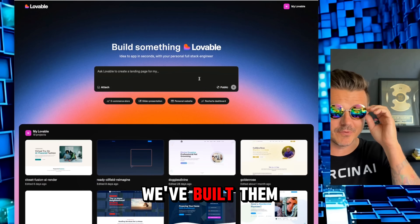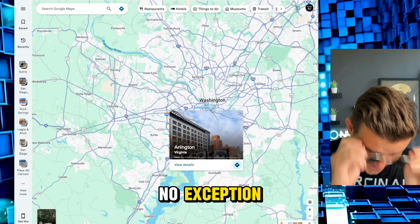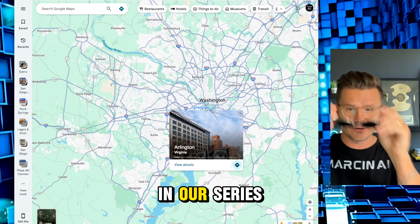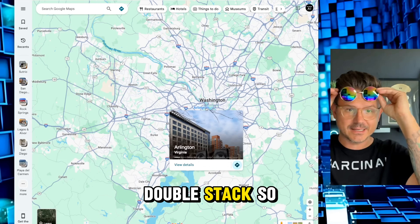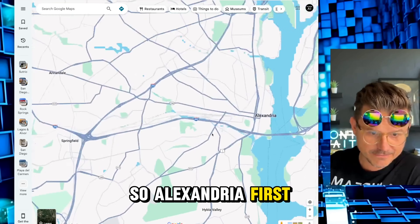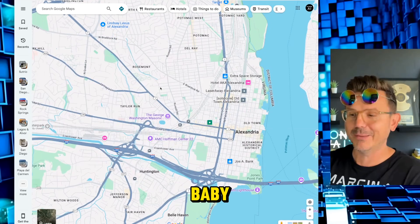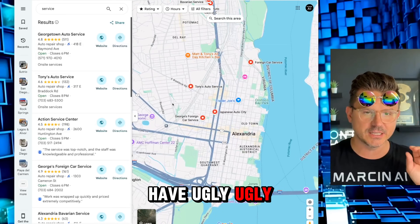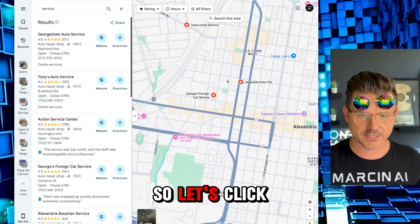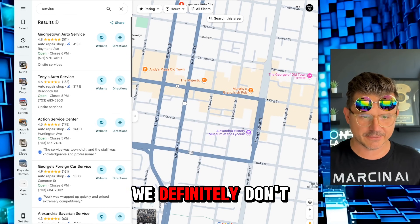We've built so many amazing looking sites, and today is no exception. I need to get double stacked so I can actually see because I am a blind bat. Alexandria — first city in America, we are coming to the rescue! Service businesses typically have ugly sites, so let's click around. 'The Majestic' — that's food, and we definitely don't want food.